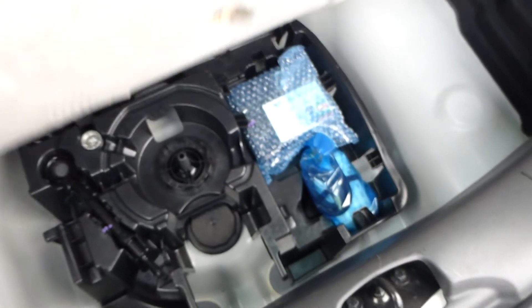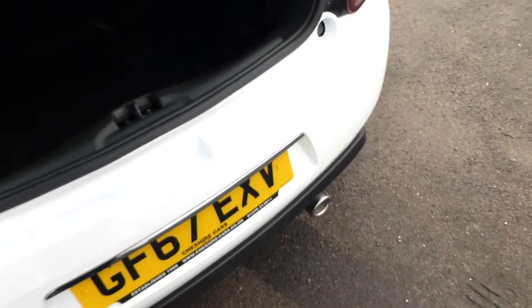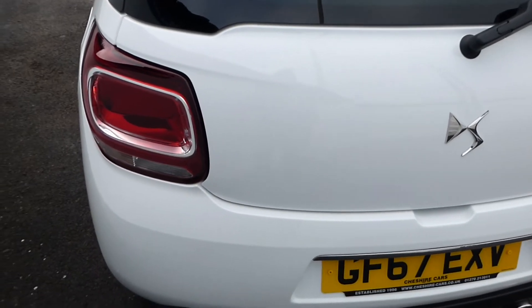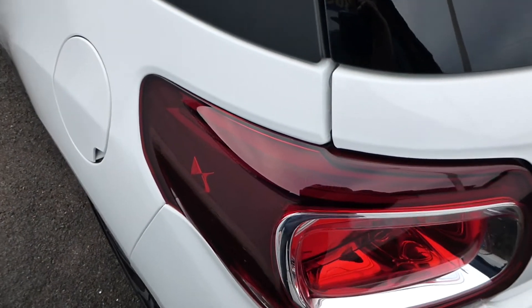We have inspected the car and it has been serviced, so it does have the balance of the DS warranty - any DS, Citroën and DS agent in the UK, probably also in Ireland. We do some business in Southern Ireland as well as Northern Ireland.